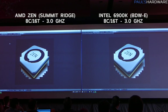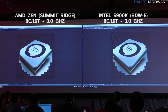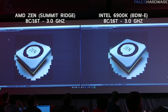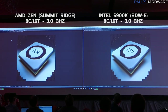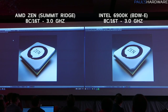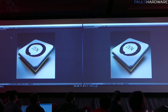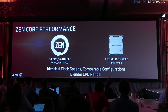They didn't just tell us specs — they actually showed us a side-by-side performance demonstration using Blender to render a scene versus Broadwell-E, which we can assume is the 6900K — also an 8-core, 16-thread chip. Both CPUs were clocked to 3 GHz with the same cores and frequency, and basically they showed that the Summit Ridge chip outperformed Broadwell-E by just a hair — maybe a second or two. That's really impressive if Zen is on par on an instructions-per-clock level with Broadwell-E.